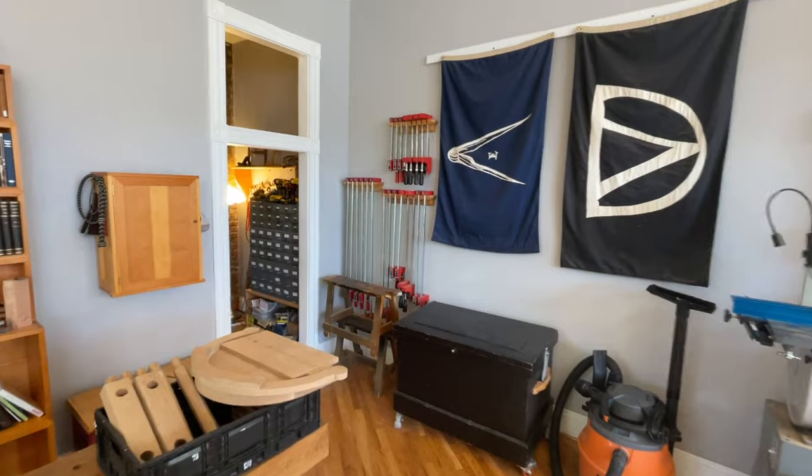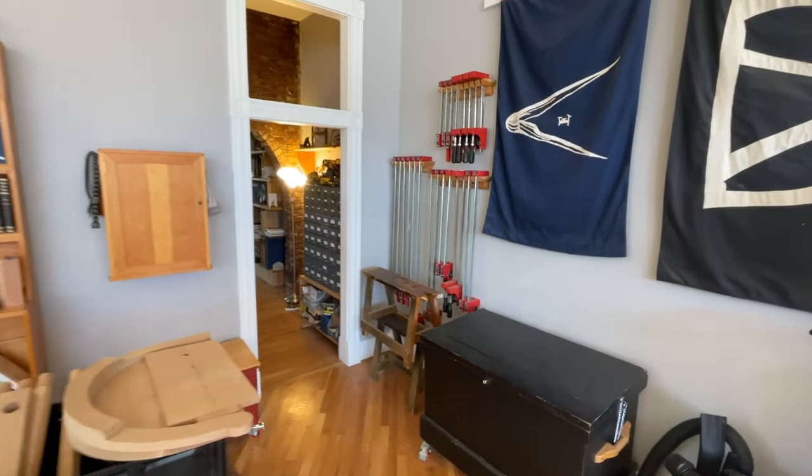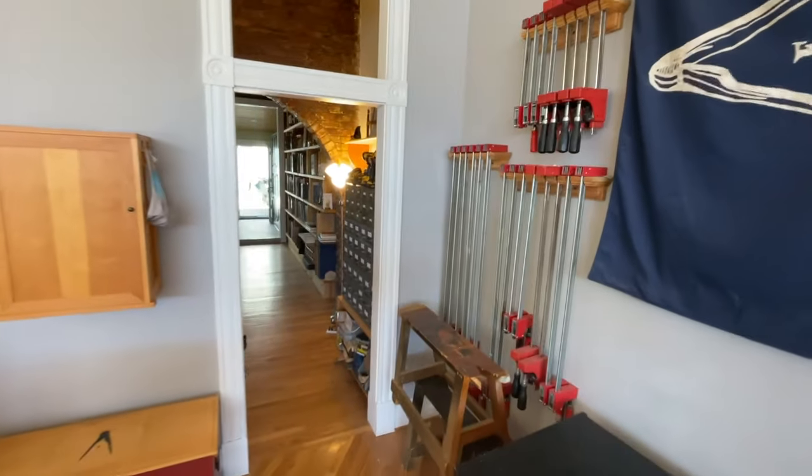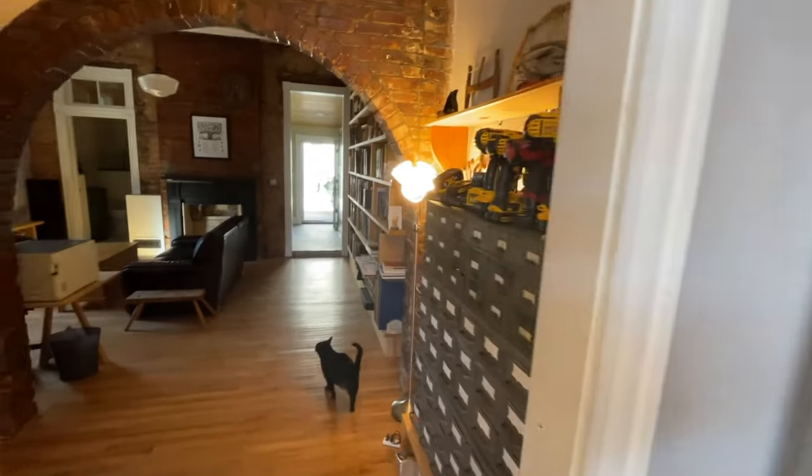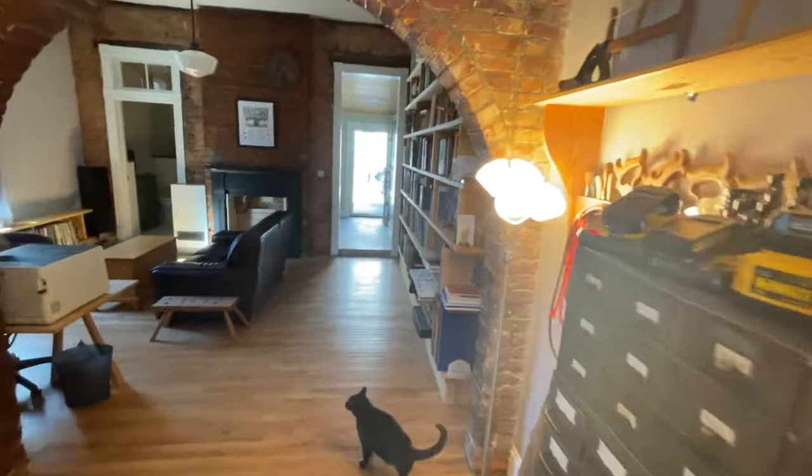Today let's take a look at what we call the mechanical library at our storefront. This is where we do most of our publishing activities and our research. Bean leads the way as always, so we're going to start off here.